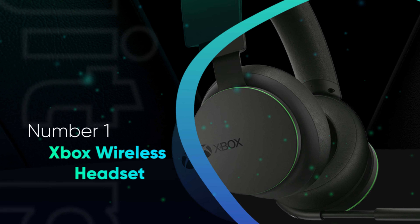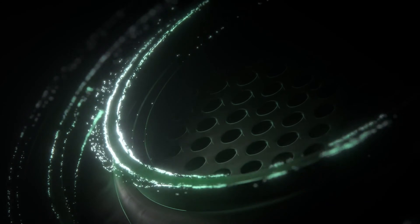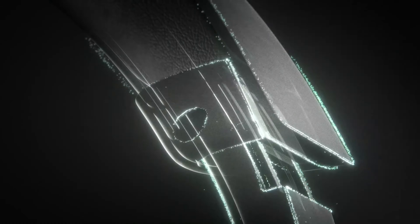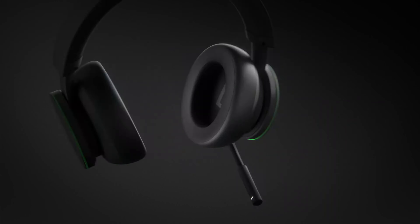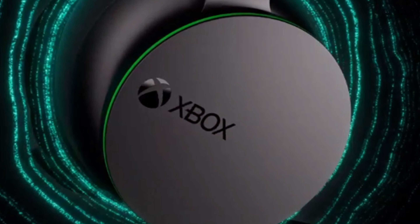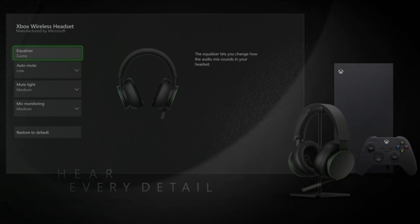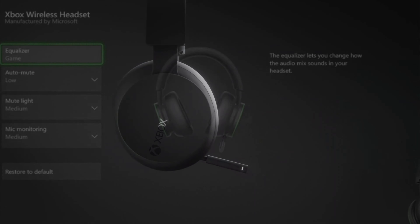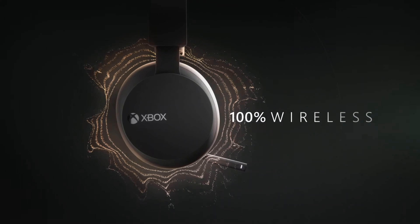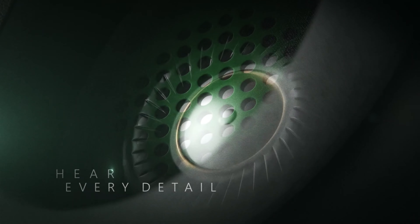Number 1: Xbox Wireless Headset. Microsoft's Xbox Wireless Headset almost defies belief at times. The official headset offers exceptional sound quality, a direct wireless connection with the console, Bluetooth, and great quality-of-life features for a truly competitive price point. We were thoroughly impressed with the Xbox Wireless Headset, which offers a pleasing premium look and feel not often found in this price bracket. It can also be completely customized to suit your listening preference using the Xbox Accessories app, with various equalizers you can adjust to dial in the sound that suits you.